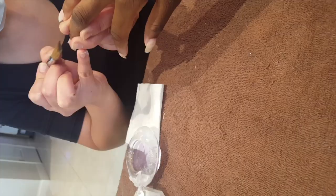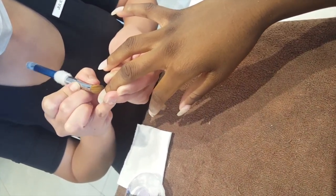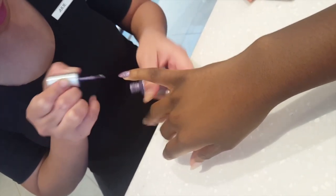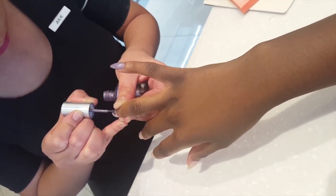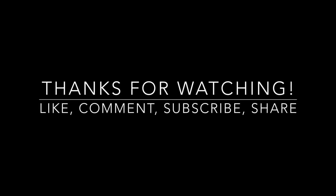I want you to see this — when the light hits, oh my gosh, you can see my holographic nails and people are looking at me! Let me lower my voice. You can see my holographic nails and people are looking at me!